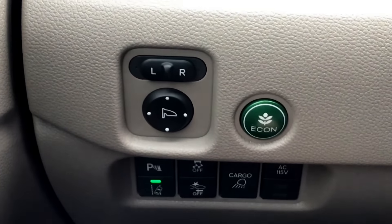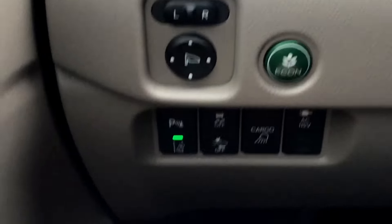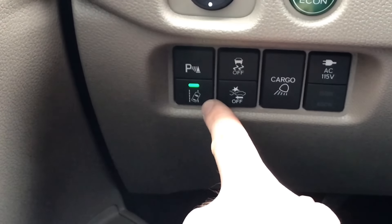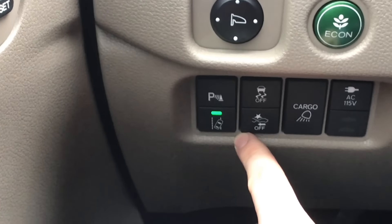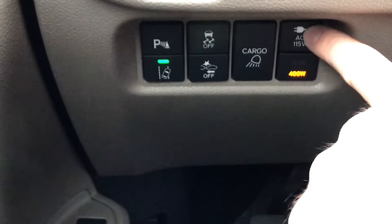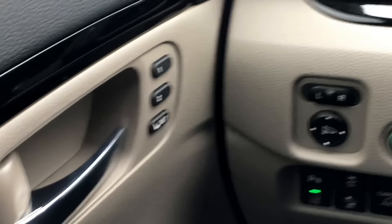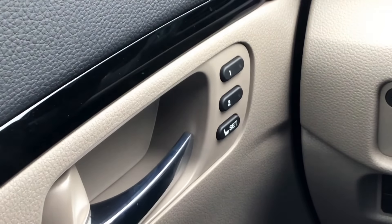The ECON button dulls throttle response to aid fuel economy. Further down you have parking sonar — you can turn it off or on. Road departure mitigation is there — light on means it's active. Pre-collision braking, traction control, a cargo light for the bed, and a power plug-in for the bed are all right here.